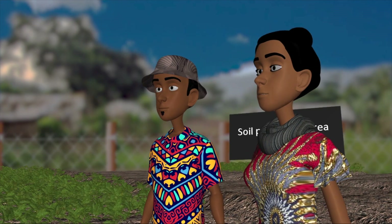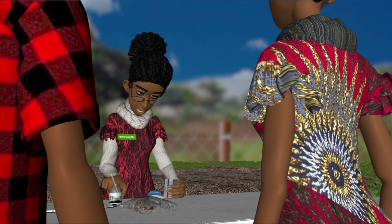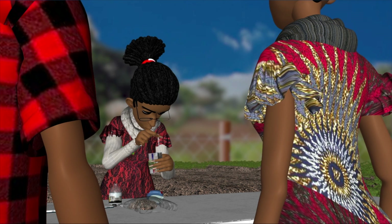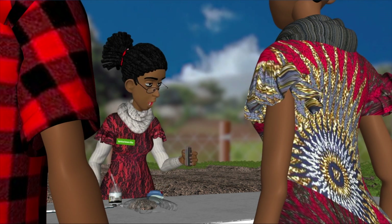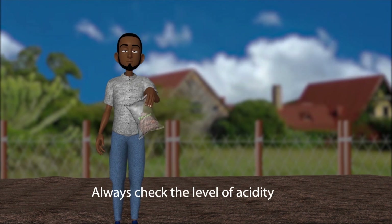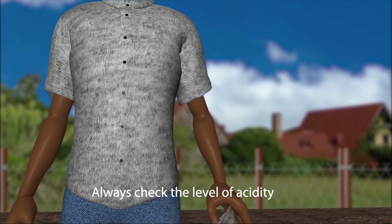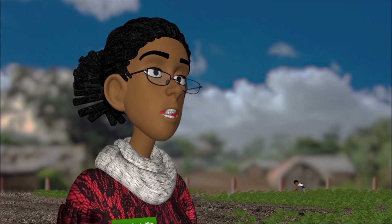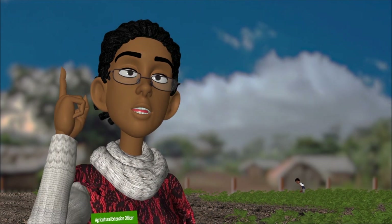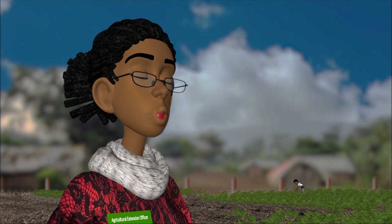And they get all those from the soil? Yes, this is why we need to always check that the soil contains the right balance of nutrients before we plant our potato crops. It is also important to check levels of acidity. Potato crops like the soil to be slightly acidic. If the levels are too low or too high, it can prevent the plants from easily accessing soil nutrients.